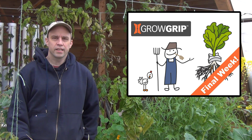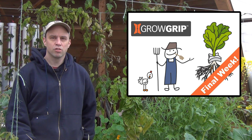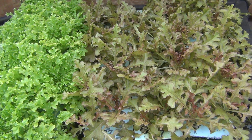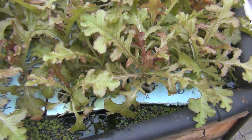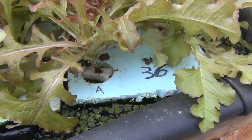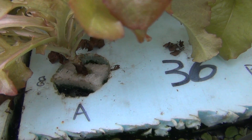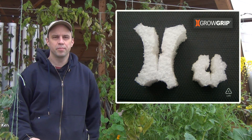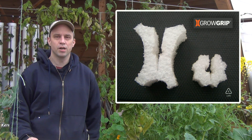First, I want to get started by thanking everyone for contributing to our GrowGrip Kickstarter campaign. We still have a week left, we did make it over our $5,000 goal and we're just under our $10,000 goal. We're really hoping to get over our $10,000 stretch goal, so if you're interested in contributing to the campaign, I'll leave a link in the description field below.